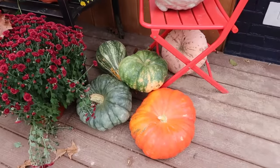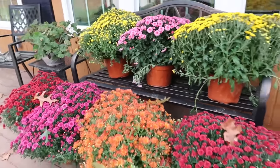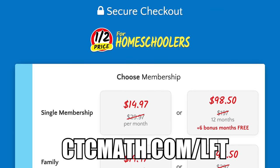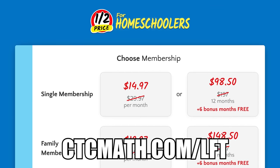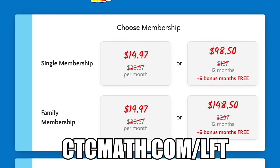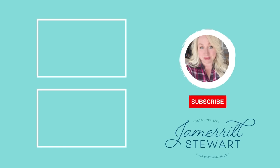Thank you so much for watching these various shopping adventures. I'll see you real soon with another brand new video. Bye-bye. Thank you to CTC Math for sponsoring today's video. Go to ctcmath.com/LFT for 50% off plus six months free for help with your kid's math. Bye-bye.